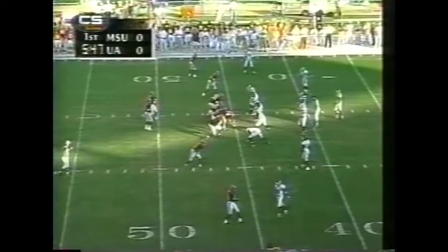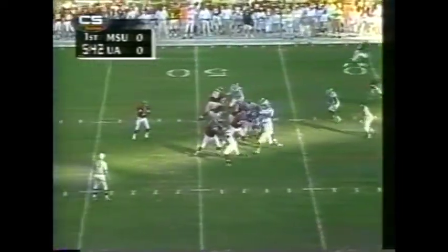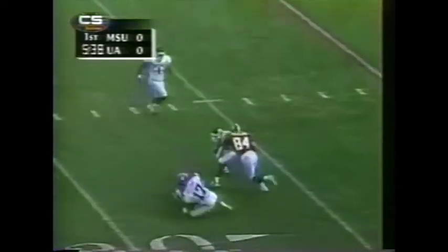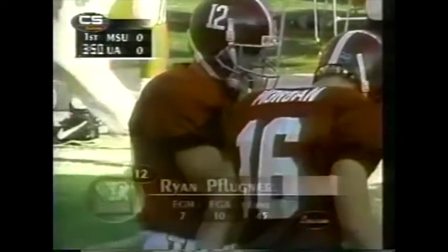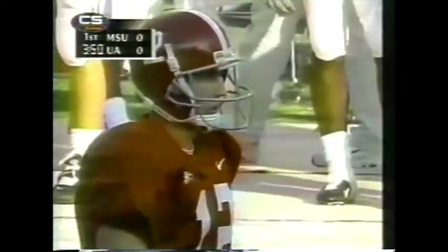Scoring defense allowing just 12 points per game and fewer than 145 yards per game through the air as well. Alabama will go up top. That's McCadley inside the 30, finally brought down from behind by Tim Nelson. Ryan Flugner, 7 of 10 for the year, along of 45.